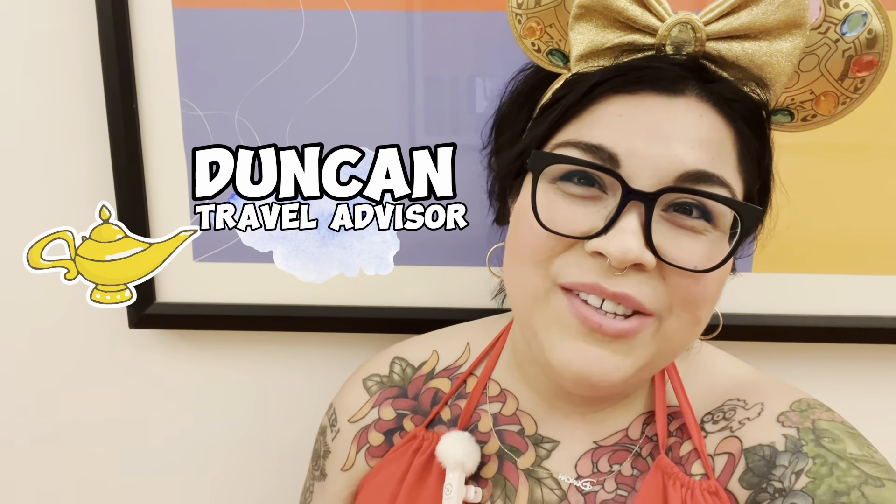Welcome back to my channel. If you're new here, my name is Duncan and I'm a travel advisor specializing in Disney destinations. I am at the Walt Disney World Resort this week and I am trying some new restaurants. Today we are at the Swan and Dolphin Hotel — this is the Dolphin side — and we are at a restaurant called Rosa Mexicano.